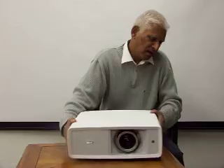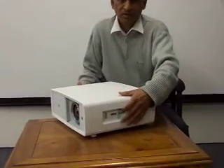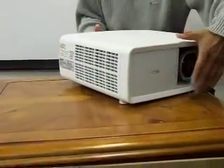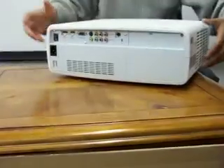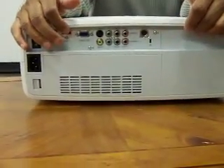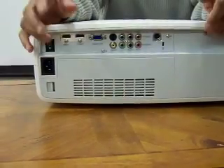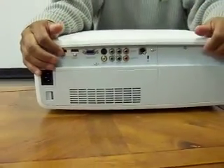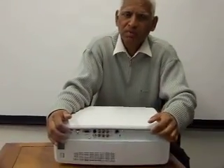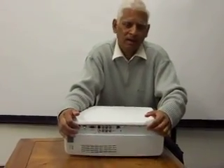The controls for the lens shift are on the sides, and there are exhaust air intakes as well. On the back you can see inputs including component video and HDMI 1 and 2 — two inputs with HDMI version 1.3 — which means it will take the full 1080p picture at 24 frames per second, giving you a cinema-like image.